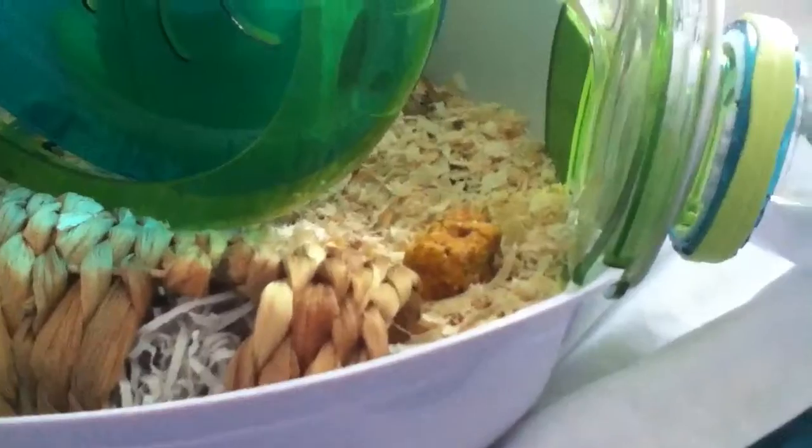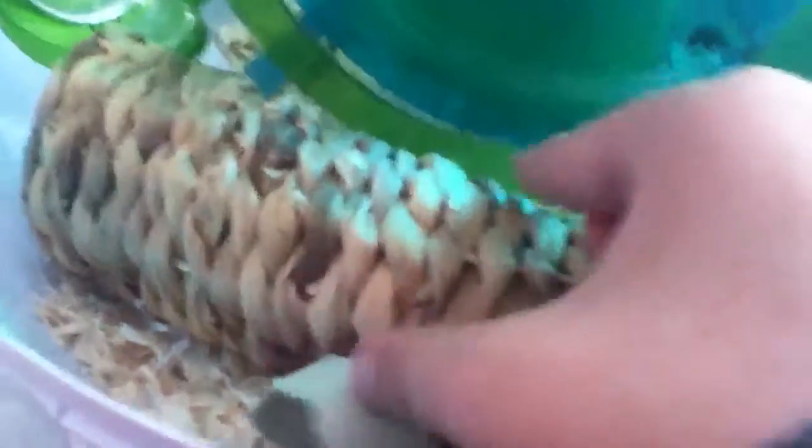So the first thing I got was Wilkins apple, baby and banana cubes. They're for all small animals and they've eaten a pack, and I bought these for the dwarfs because they needed a treat to munch on. That was £1.99.